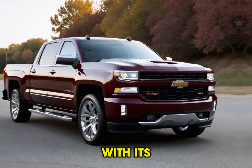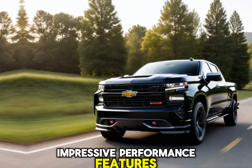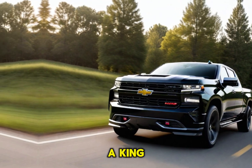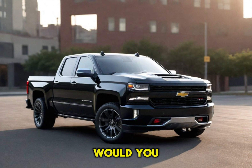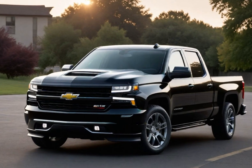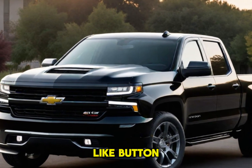The 2025 Chevy Silverado SS isn't here yet, but it's already generating a ton of buzz. With its potential 700 horsepower engine, impressive performance features, a stylish design, and a luxurious interior, it's poised to be a king among trucks. So what do you guys think — would you conquer the road in a 2025 Silverado SS? Let us know in the comments below.